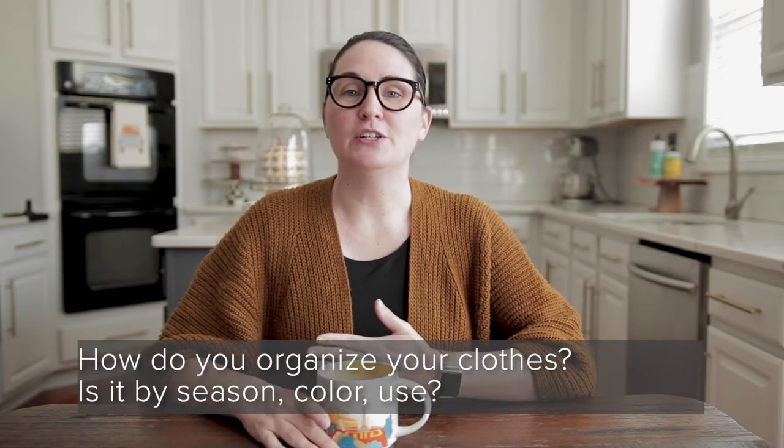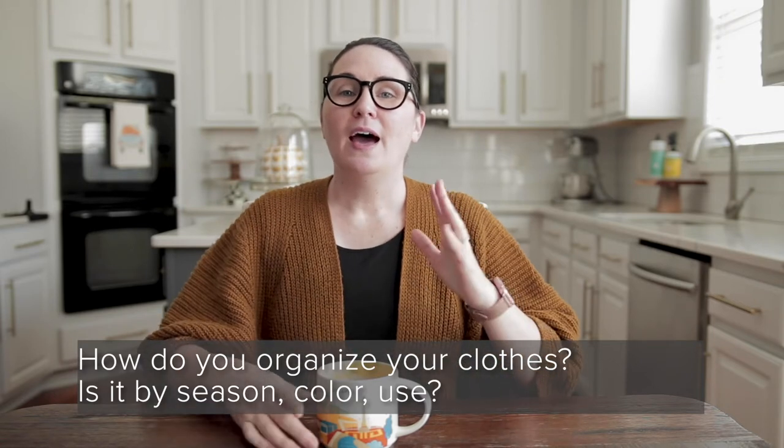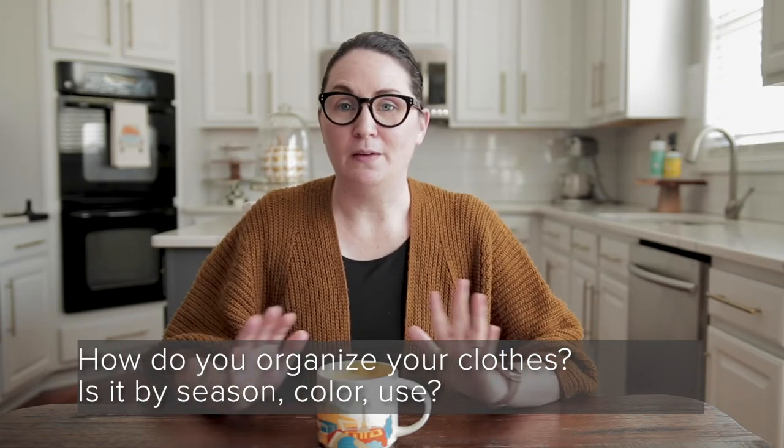Question number one: how do you organize your clothes — is it by season, color, or use? I have a pretty large closet, and I'm really grateful for that. This is the largest closet I've ever had. When we first moved in it was pretty full, but now I've actually removed an entire rod, and rather than folding my sweaters I now hang them and use a rod for that. All of my clothes, every season, are all in this closet. Due to minimalism I've been able to really reduce the amount of clothes I own, so they all fit.